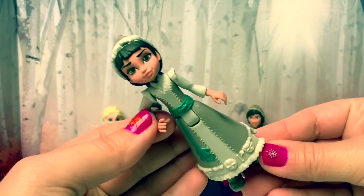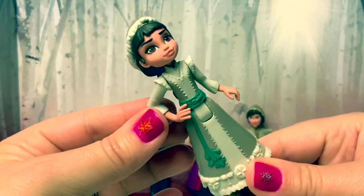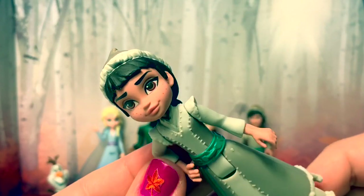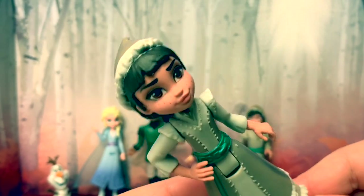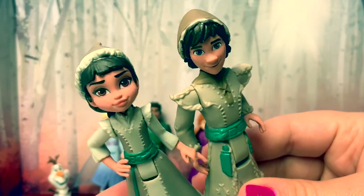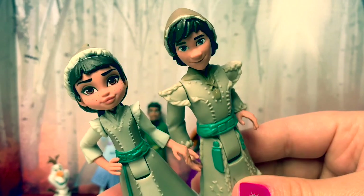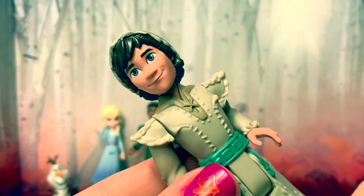Honeymarin's elbow is bent and her arms do move. Her hand goes on her waist. Her eyes are brown and she has freckles. I also like her eye makeup. I'm really excited to see Honeymarin in Frozen 2. She's also wearing a hat with a long braid in the back. Honeymarin and Ryder's outfits are very similar. Ryder's eyes are kind of a hazel.